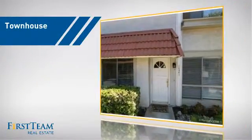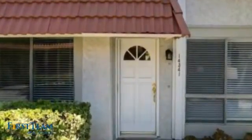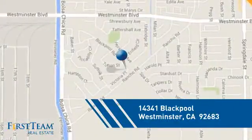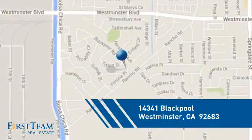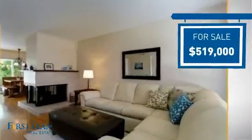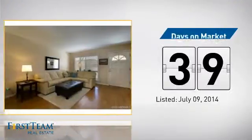This townhouse is a great choice for those who seek privacy, comfort, and convenience within an urban lifestyle, and it's located in this area. Currently listed at just under $525,000, it's been on the market since July.